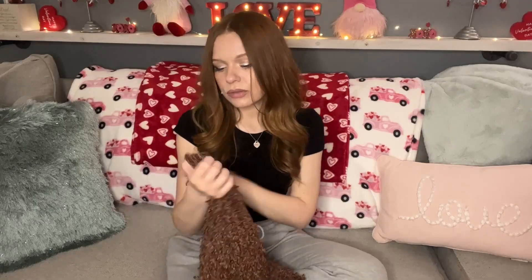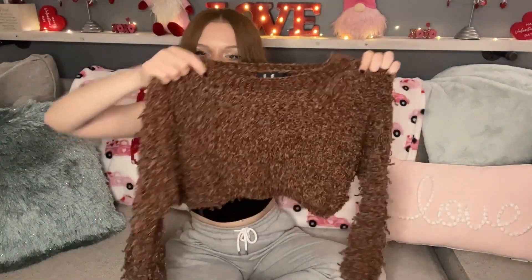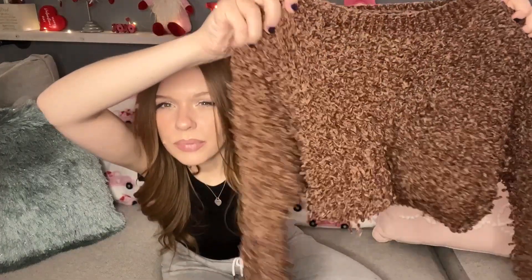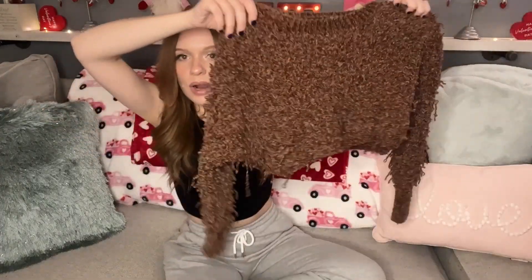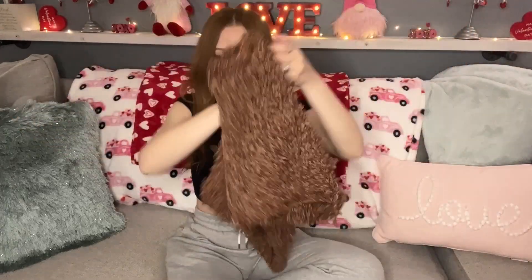The first thing I picked up is this Lulu's size small — it's a brown fringy fuzzy cropped sweater, really cute. I had to grab it. I paid very cheap for it, like three dollars, so I definitely had to pick it up.